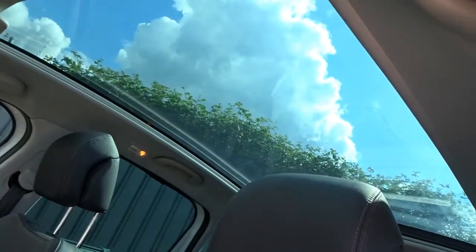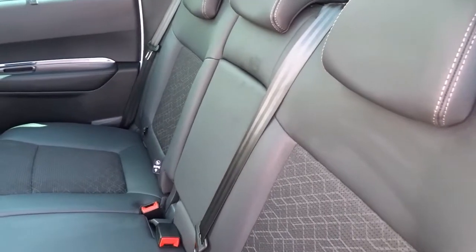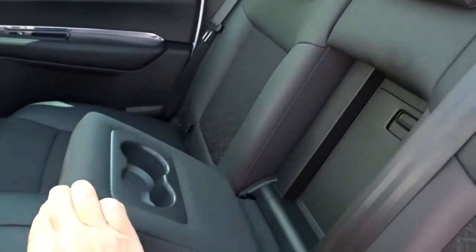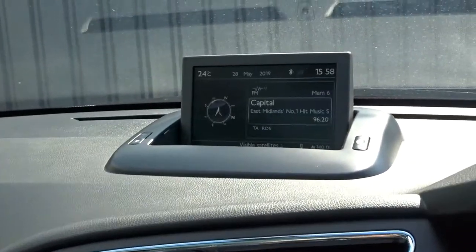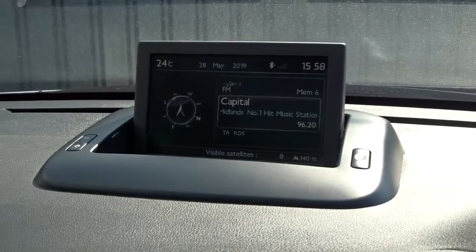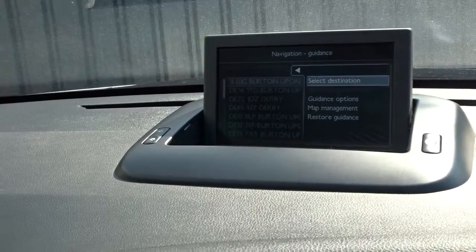Also to touch on is the panoramic glass roof. There's plenty of space in the rear with the seats allowing three passengers to sit quite comfortably. The rear seats feature ISOFIX child seat fittings and there's also a pull-down centre armrest with inbuilt cup holders. The radio display pops up neatly out of the dashboard area and also features satellite navigation and full Bluetooth device connectivity.